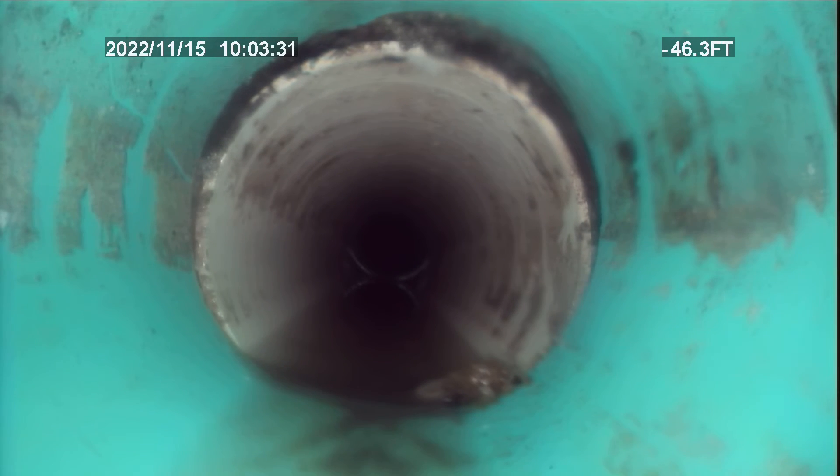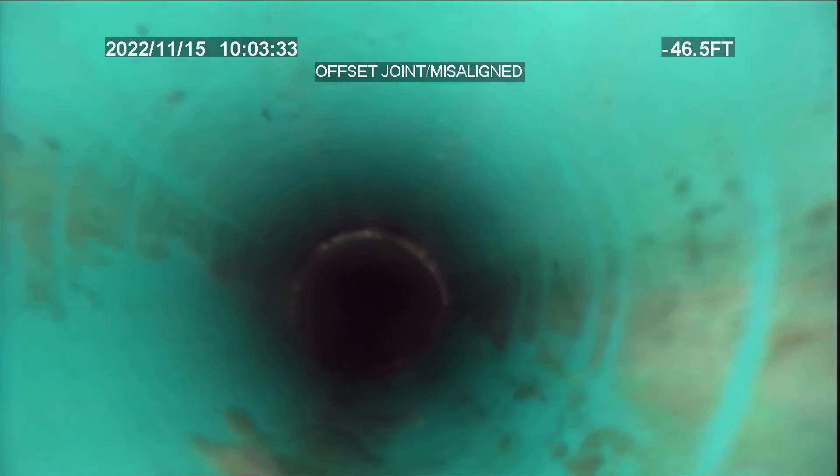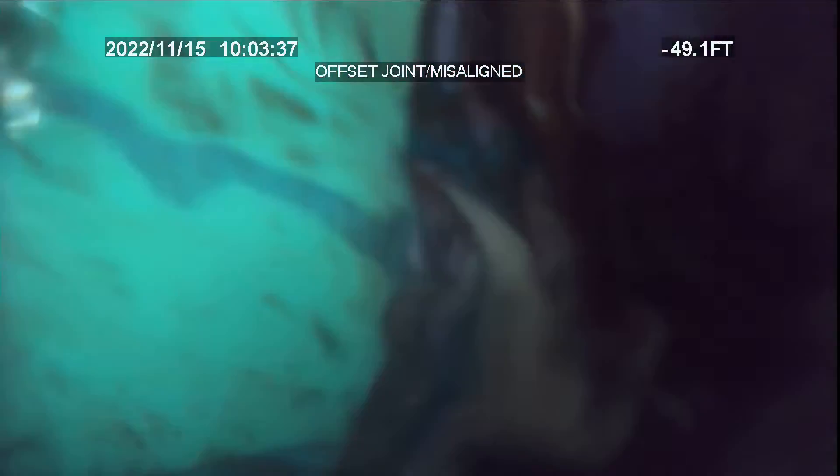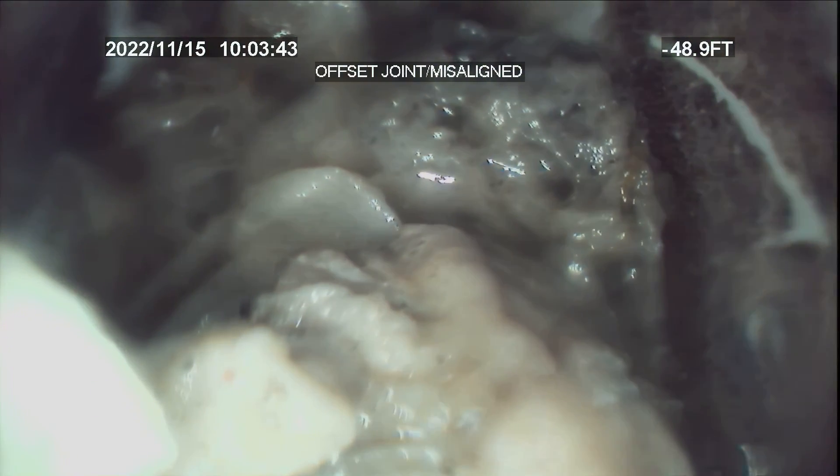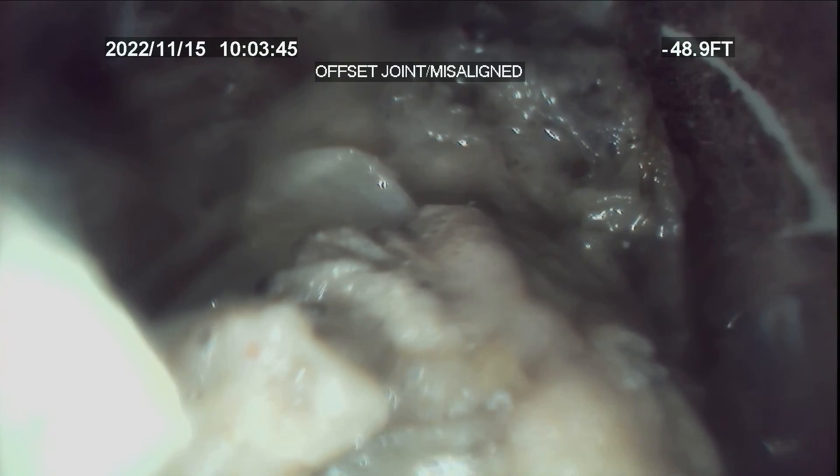I'm going to start pulling back. Now we come back into where the backwater valve is, and you can see there's actually buildup right there coming from the backwater valve side. There's a backwater valve lid stuck in here. I'm going to start pulling up — that's cleanup right there.